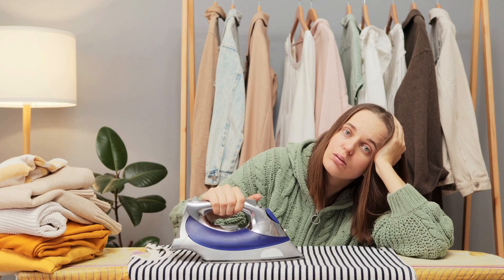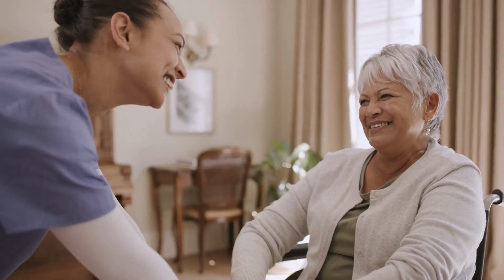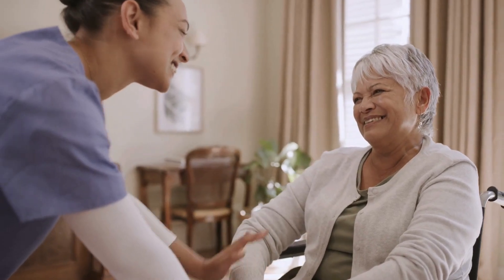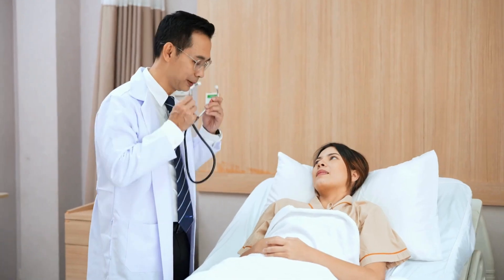Either way, if you are experiencing any of these symptoms, it's always a good idea to check in with your doctor and get your levels tested. The right diagnosis is the first step to feeling better. Understanding why you are deficient is just as important as recognizing the symptoms, because if you don't fix the root cause, you will keep dealing with the same problem over and over.